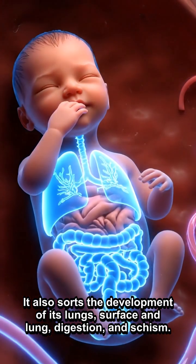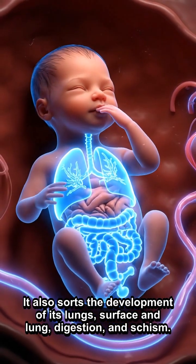It also supports the development of the lungs and digestive system.